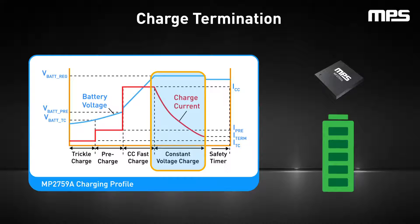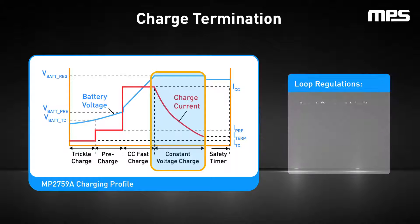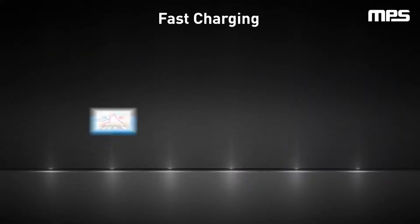If charge termination is disabled, the charge current naturally decays to 0 milliamps. However, this is rarely implemented because the charge going into the battery exponentially decreases during CV charging, and it would take significantly longer to recharge the battery with very little increase in capacity. The actual charge current at any moment may be lower than what is set due to loop regulations, such as the input current limit, input voltage limit, thermal regulation, or battery temperature.